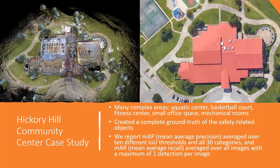For our case study, we chose the Hickory Hill Community Center building in Memphis. While it is the smallest building we scanned, it still poses several challenges because of its diverse structure. It has a swimming pool, a two-level basketball court, a fitness center, many small office spaces, and several mechanical rooms.